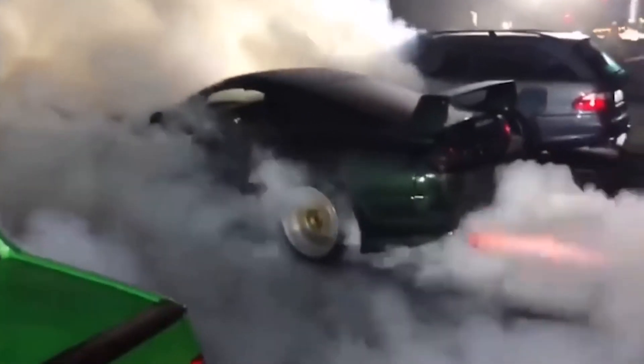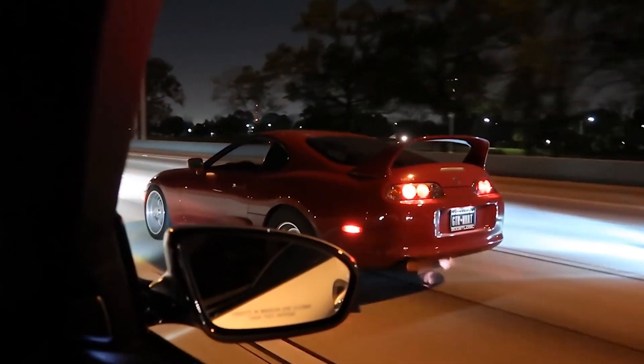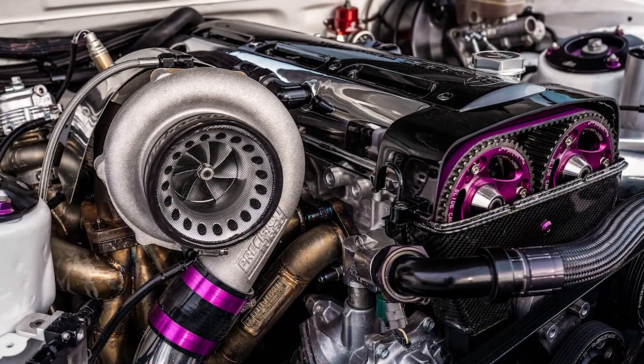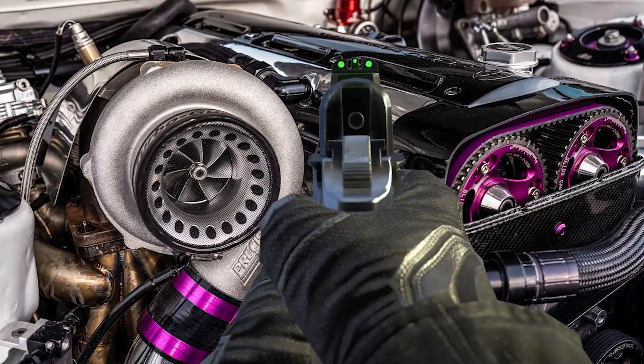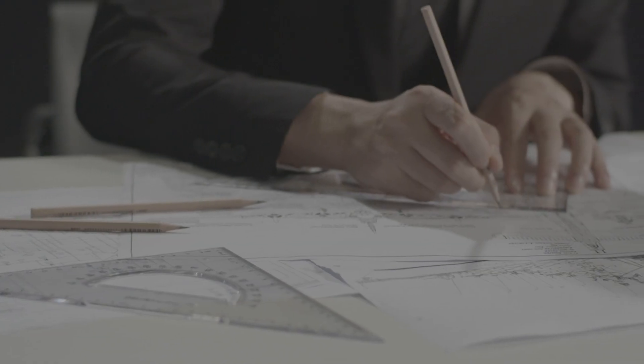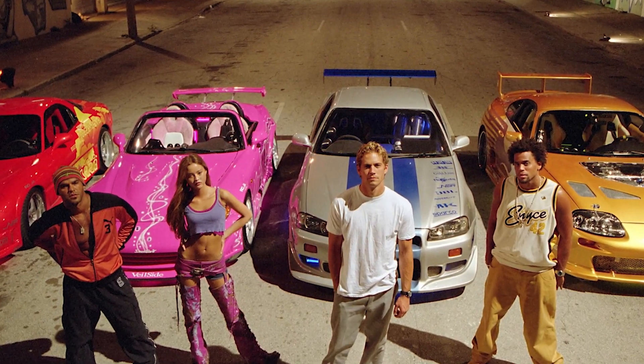The 2JZ — it's an engine known to many as being bulletproof. But what makes this engine so incredibly strong? Today we're talking about the engineering behind one of the most notorious engines in the tuner community.